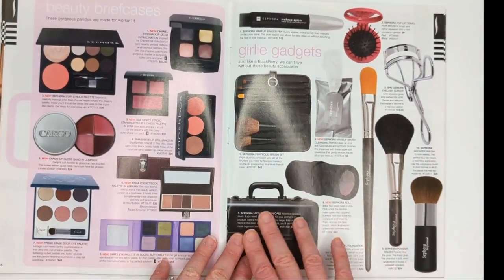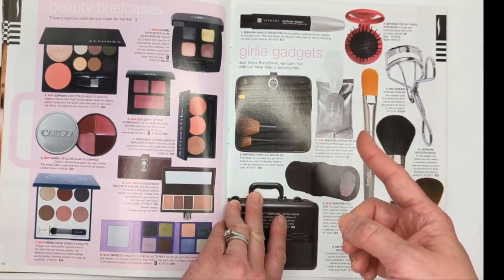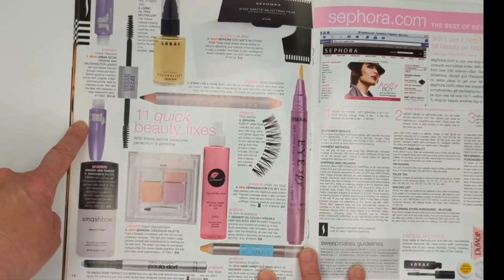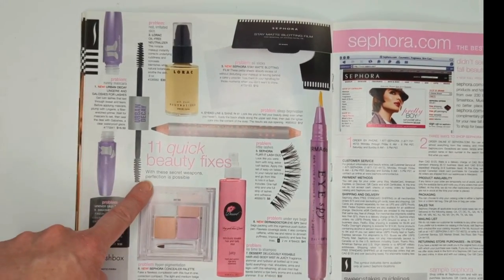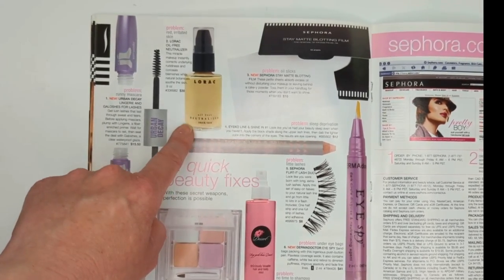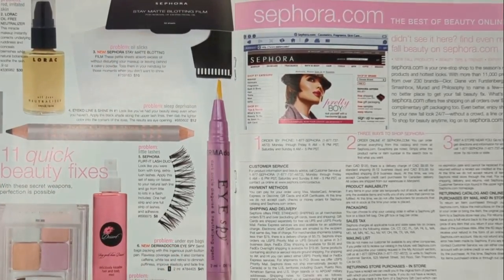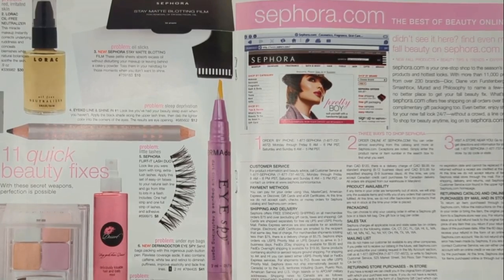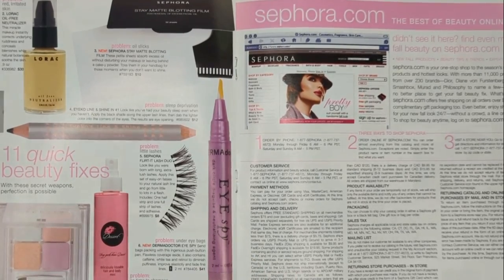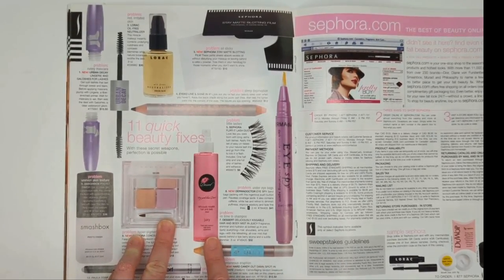Here we have some gadgets - Sephora Collection brushes, a train case, a brush roll, makeup wipes, and other tools. Then some beauty quick fixes: Urban Decay's Lingerie and Galoshes for Lashes - the lingerie side was a lash primer, the galoshes was a waterproof top coat. Here we had the Lorac Neutralizer for your skin to correct ruddiness, Sephora Collection blotting papers, and from Dermadoctor their Eye Spy Serum for under the eyes - it had a yellow tint for color correcting, plus retinol and caffeine to help with eye bags.